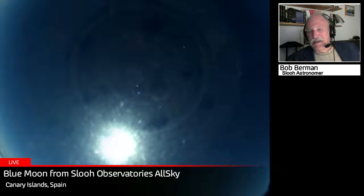Hey everybody, welcome to SLU. I'm Bob Berman, SLU astronomer, and I'm here to explore with you the blue moon. The media has been going crazy with this one — they love it, and we love it too. We're going to look at it starting right now with an image from our SLU observatory all-sky view on the Canary Islands.